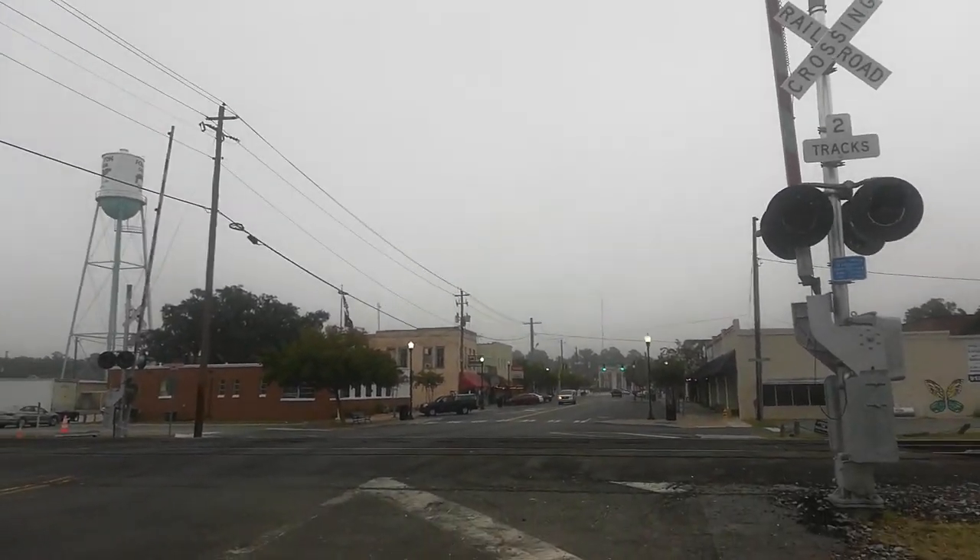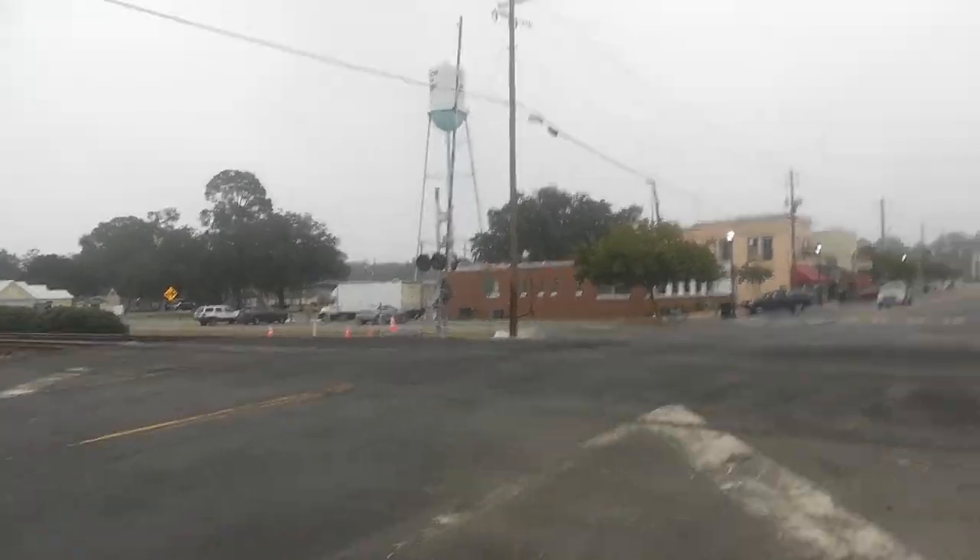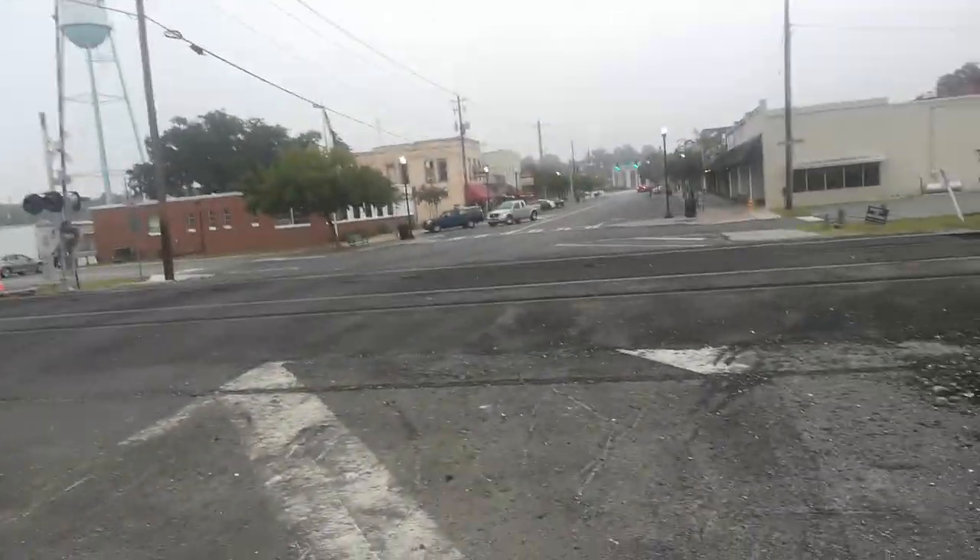This is the Main Street rail crossing here in Folkeston, Georgia. Let's get into it.